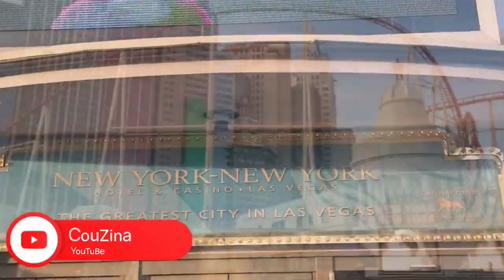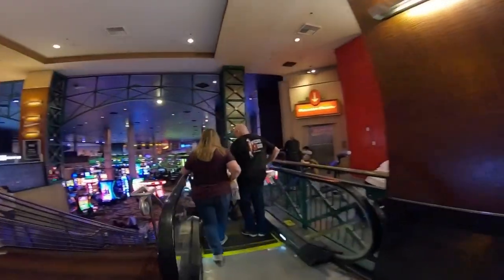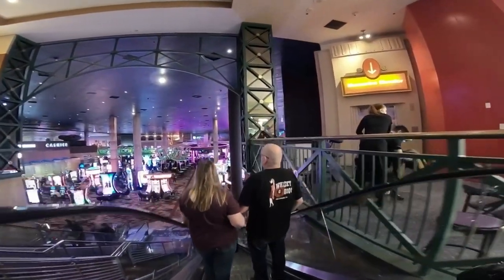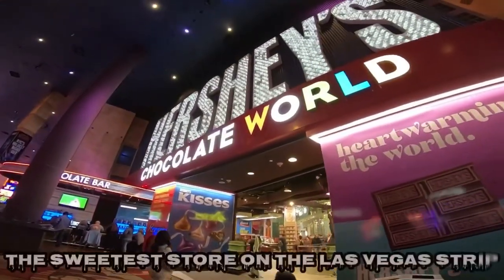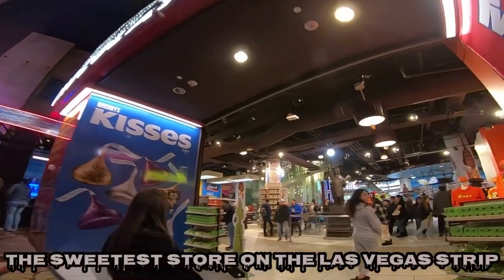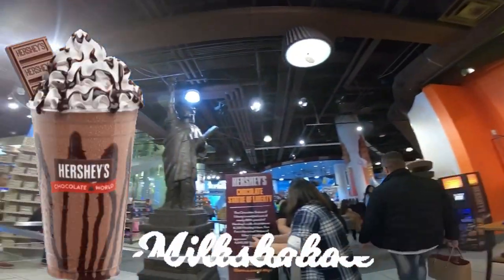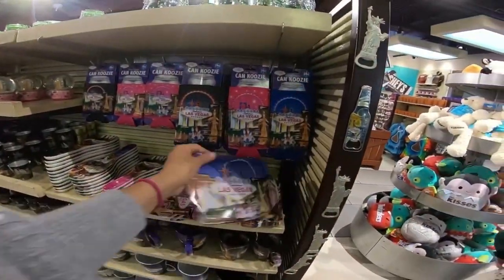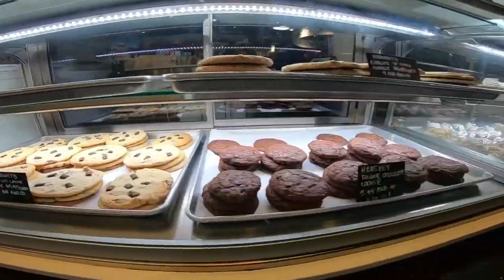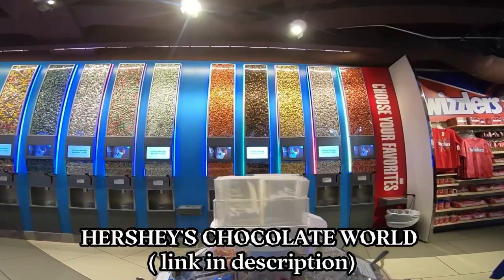Attraction number five: Hershey's Chocolate World. It's located inside the New York New York Hotel and Casino. Once you get there, go to the lower level. The store features all things Hershey's. You will have a chance to create your own Hershey's happiness through a variety of interactive experiences. Make sure to get a Hershey's chocolate milkshake at the back of the store — it is by far the best I have ever had personally, and my kids loved it too. Your kids would love taking a picture with the giant Hershey kiss in the store. We have a separate detailed video on Hershey's Chocolate World — see link below in the description.